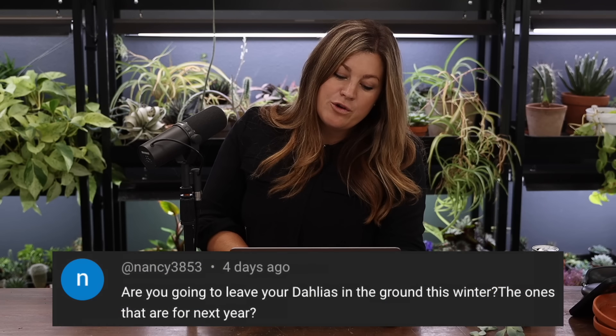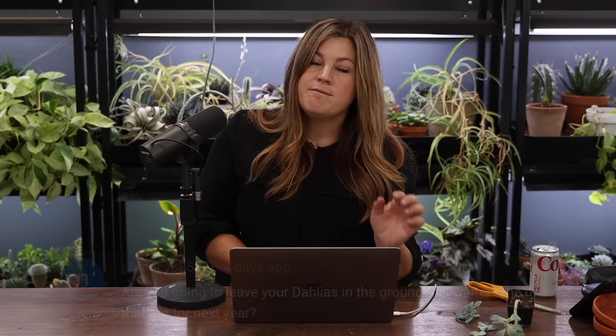Nancy also asked about leaving dahlias in the ground for winter. There are a very small handful I'll dig — probably one crate or less. I'm just not into the whole dahlia storage thing anymore at that quantity. The rest I'll give to friends and family or leave in the ground. It's actually cheaper for us to rebuy than to dig, clean, and store them. I also don't use as many dahlias as I think I'm going to — I don't miss having the quantity we normally had.